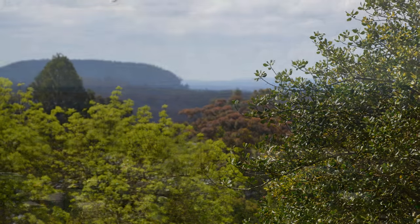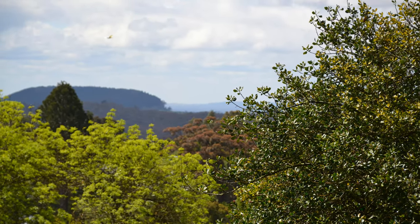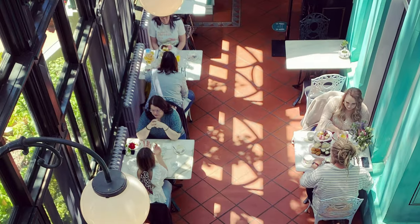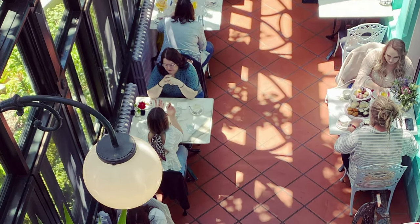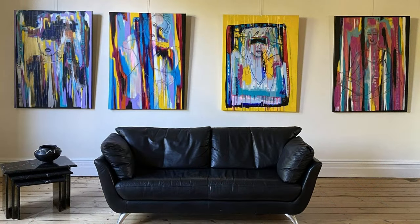There are spectacular views of the surrounding Dalesford area, as well as the opportunity to have a look through the art gallery and marvel at the different architectural features of a very old building.